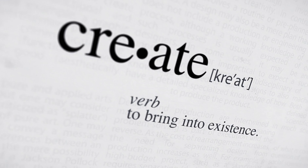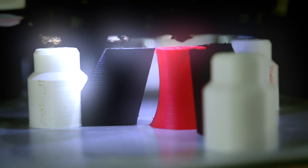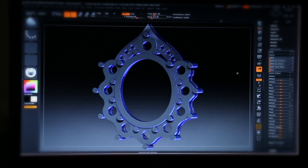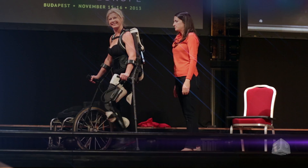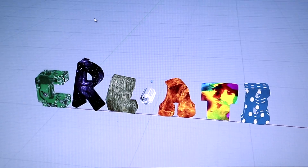Create. What does it take to create something new? A new product? A new beginning? A new frontier? It all starts with an idea.